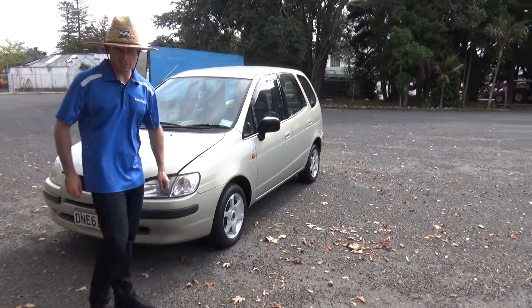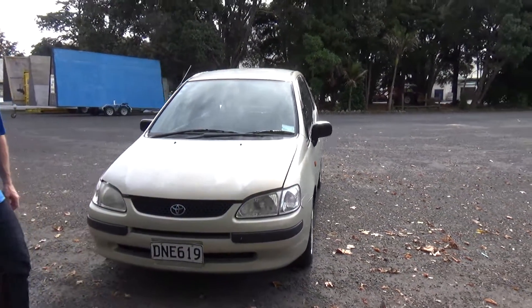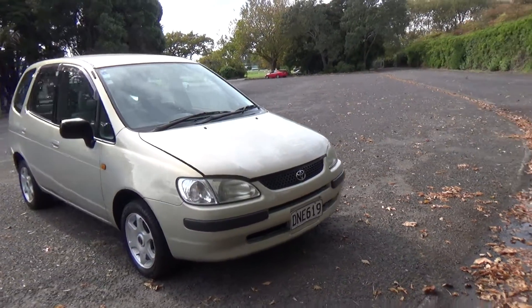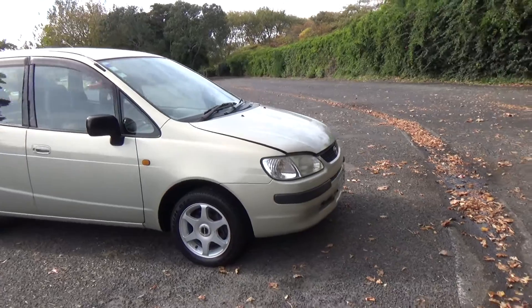G'day everyone, Dan from Cash4Cars. What you're looking at is the latest vehicle to go on the internet in an auction. This is a 1997 Toyota Corolla Spacio.